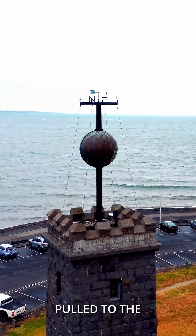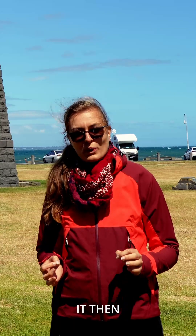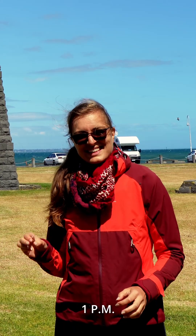Every workday the ball is pulled to the top a couple of minutes before 1 pm. It then drops at exactly 1 pm.